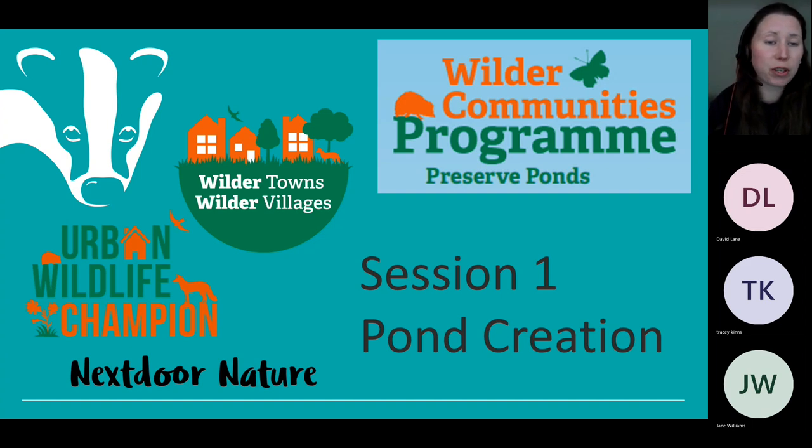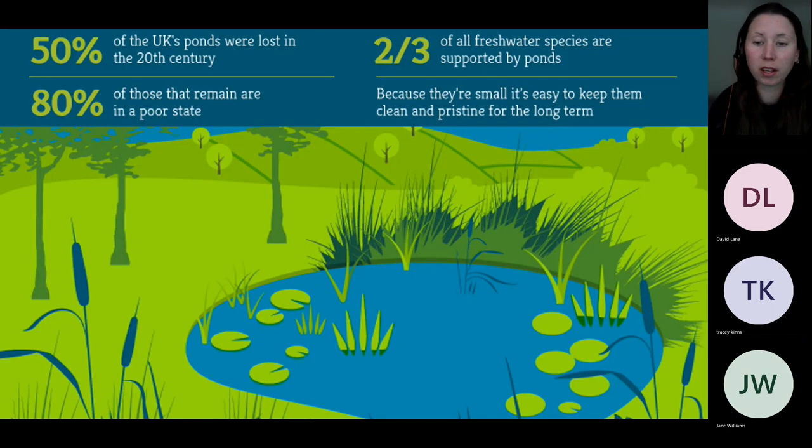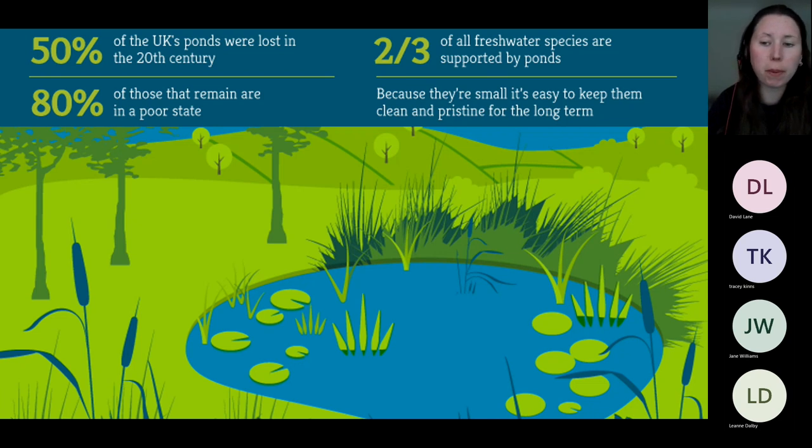This evening's session is in the Preserve Ponds topic and we'll be focusing specifically on pond creation — something many of you are looking to create or manage in your own garden or community garden. Ponds are water bodies between one square metre and about two hectares, or 2.5 football pitches. Any bigger and it becomes a lake. Each pond is different — some may be permanent and others seasonal — but the general rule is that if it holds water for four months or more in the year, it is classified as a pond.